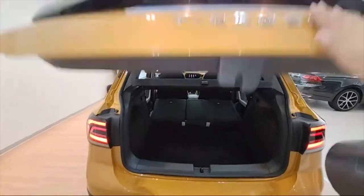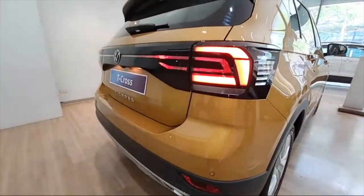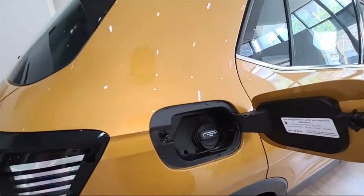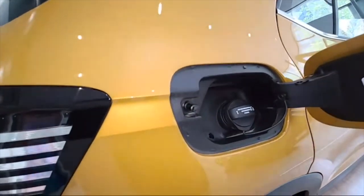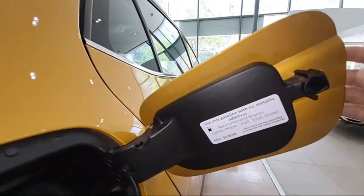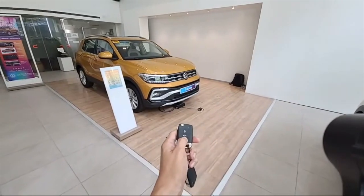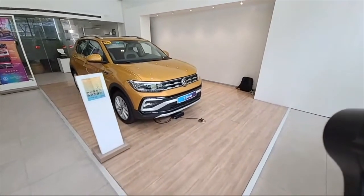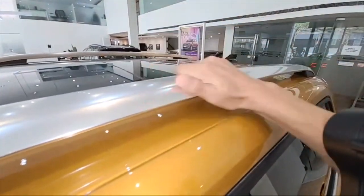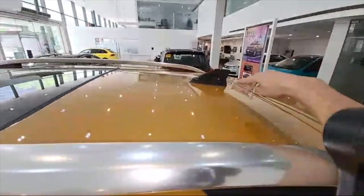We have a donut-type spare wheel. Let's close the trunk — looks nice. There are clearly four parking sensors at the rear. It's a push type so when your doors lock it won't pop. There are recommended fuel brands listed: Caltex, Petron, Shell, Total, Union. We also have roof rails — they feel solid and very usable.